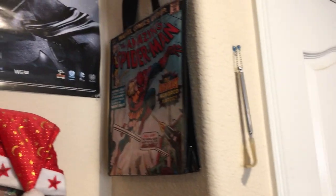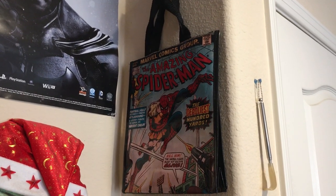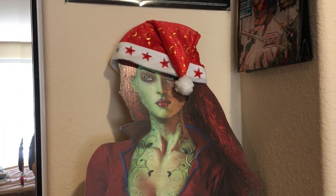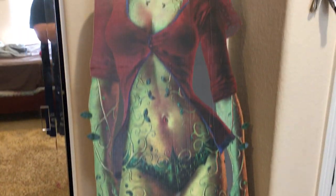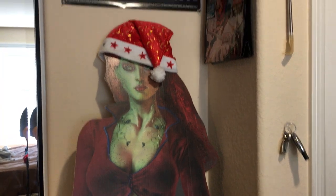Let's get started right here at my door — car keys, back scratcher, don't ask. I have an Amazing Spider-Man tote bag that I got as a gift, which is cool. There's also this Poison Ivy cardboard cutout with a Santa hat on it, from the Arkham Asylum video game, which is still my favorite Arkham game.